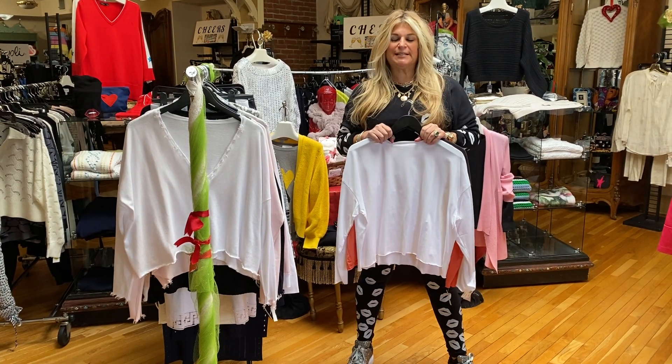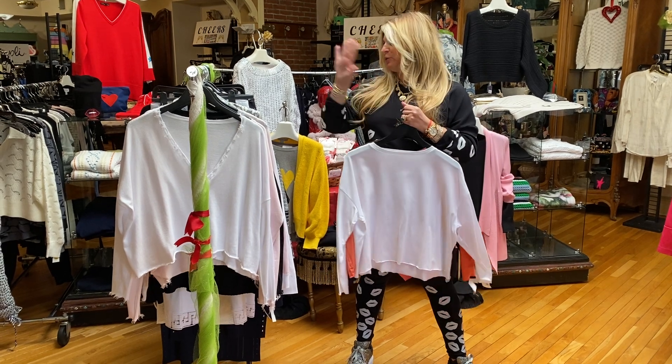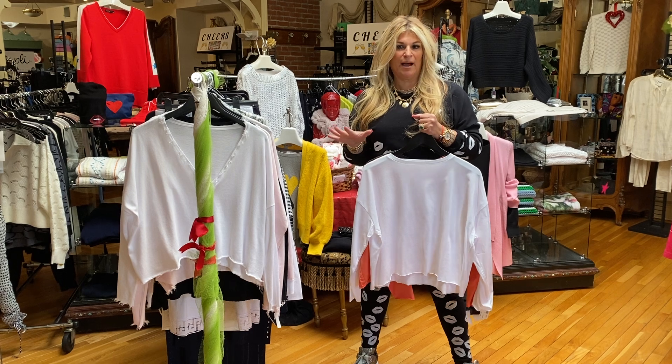Hi guys, it's Julie. Hope everyone is staying safe and well. I haven't been on here for a while, so I wanted to update you on everything that's new in the store. We have some great things coming up.